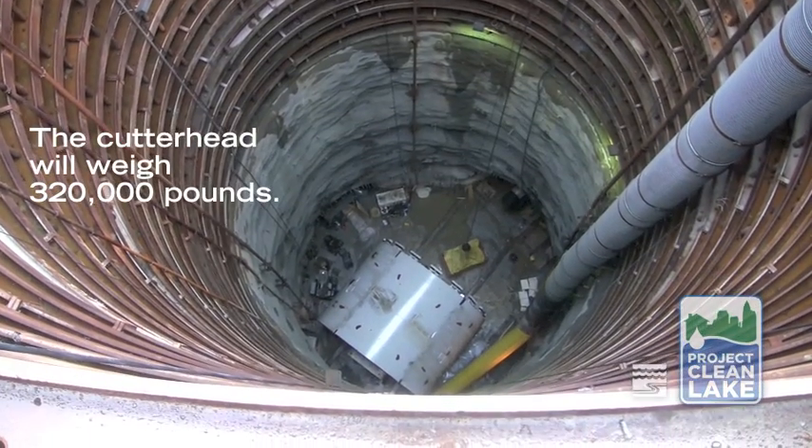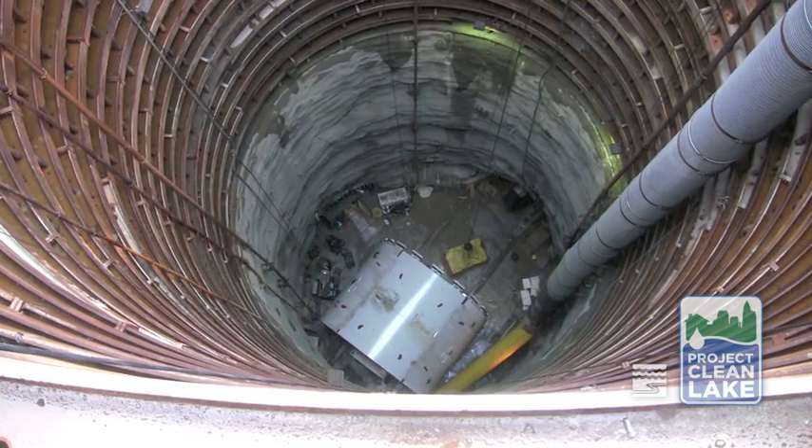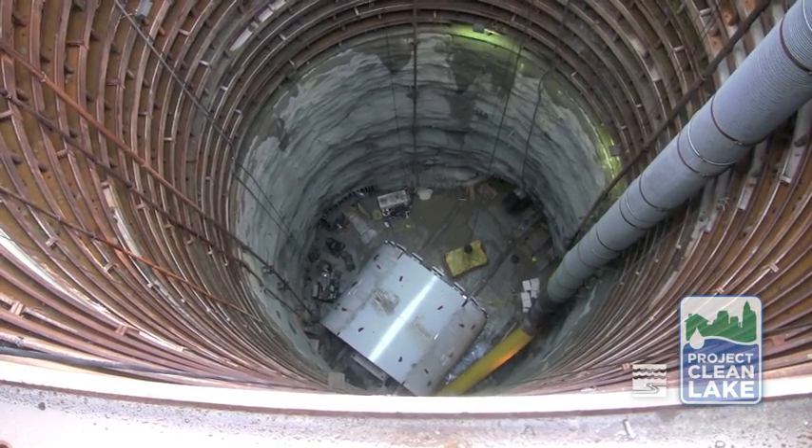Mackenzie's cutterhead is a pretty hefty piece of machinery. She's going to top 320 tons before she's lowered into the shaft more than 200 feet below grade to join up with the other components of the tunnel boring machine and begin her journey underground, launching publicly near the end of July.